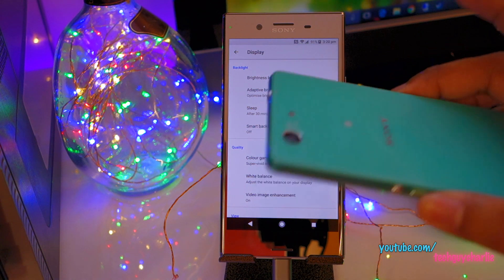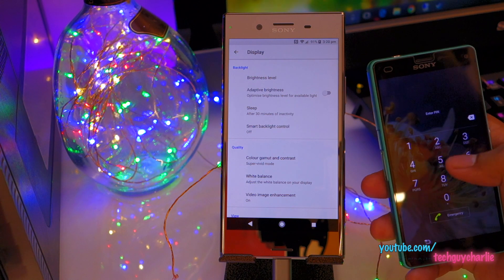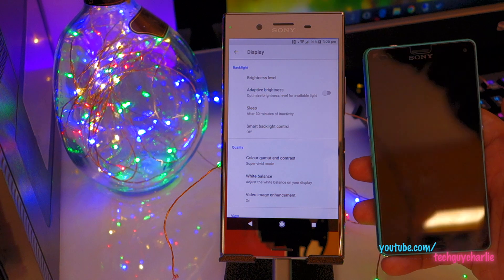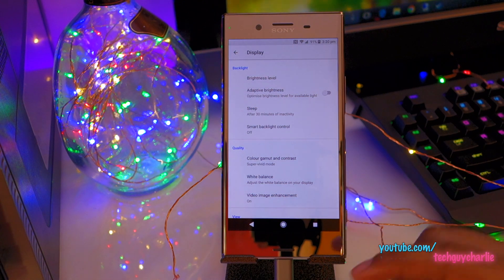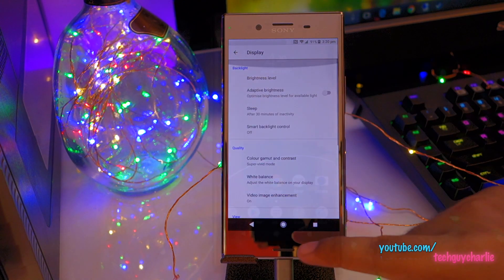For example, this is the Z3 Compact and you can see it has double tap to wake and double tap to sleep — you can double tap and the phone will go to sleep. That option is not available on the XZ Premium, which is slightly disappointing. And there is still no option to change the screen resolution manually.